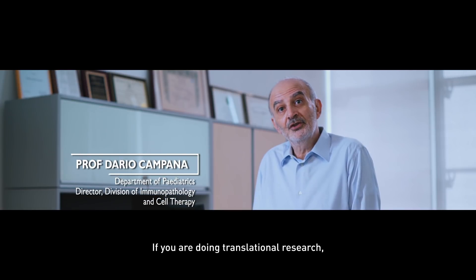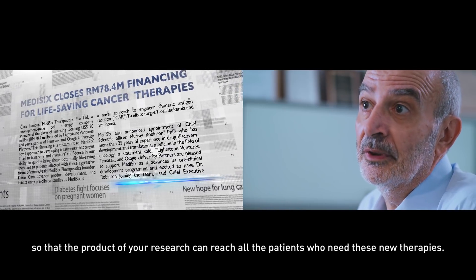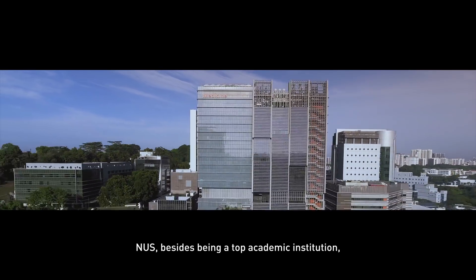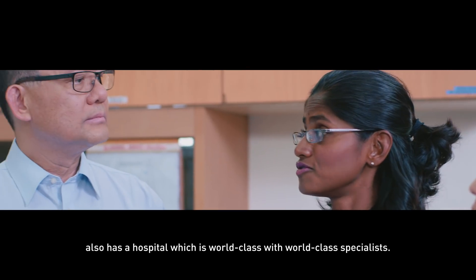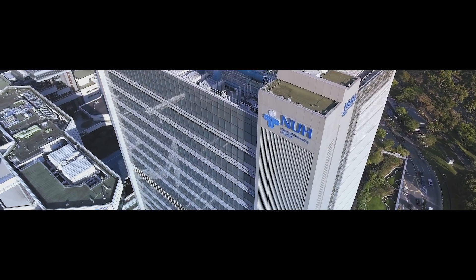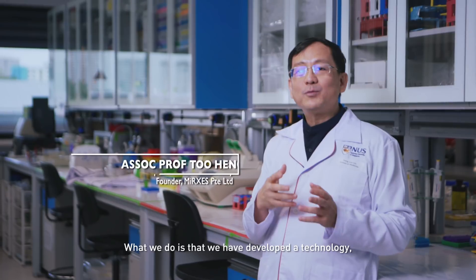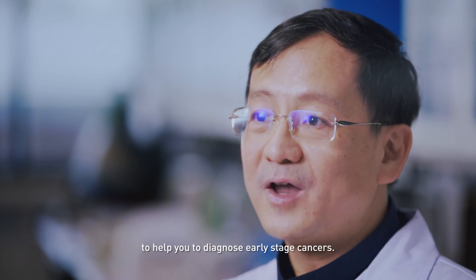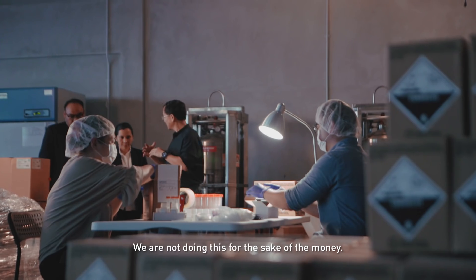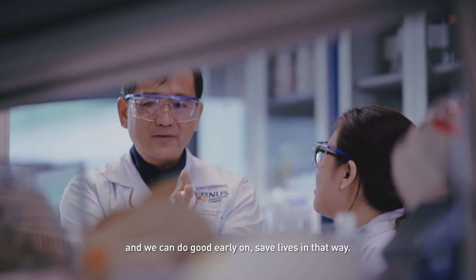In translational research, the commercialization of research is a very important step so that the product of your research can reach all the patients who need new therapies. NUS, besides being a top academic institution, also has a world-class hospital with world-class specialists who know how to deal with potential side effects of new therapies. We have developed a technology to help diagnose early-stage cancers. We didn't set out to start a company — we're doing this because there's impact, we can do good early on, and save lives.